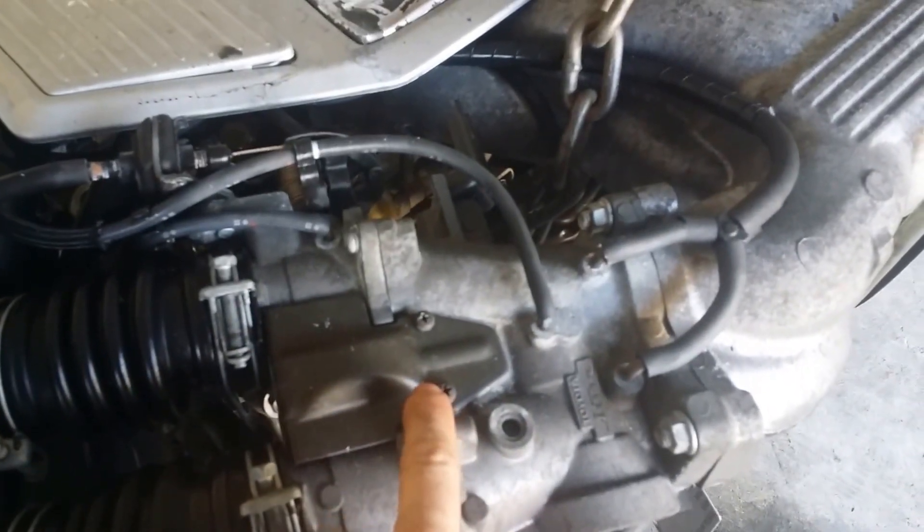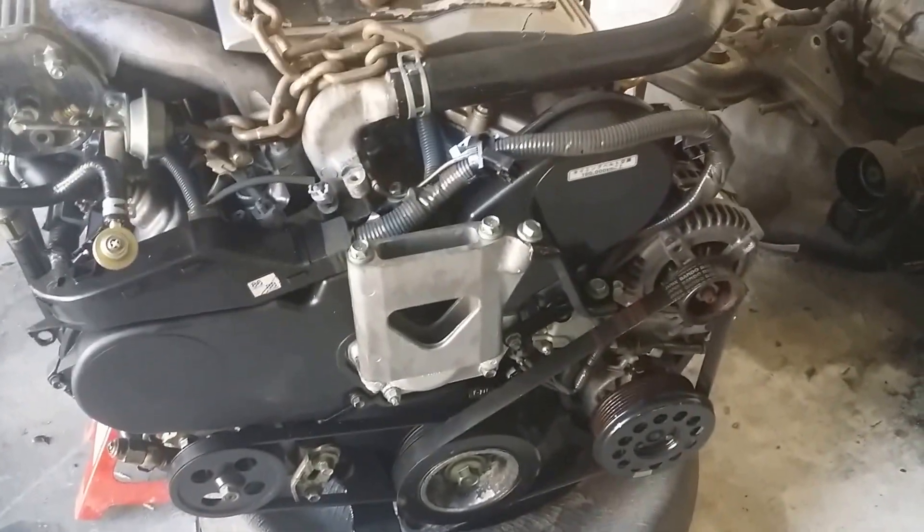I have the whole entire intake. The manifold is here — this part of the manifold, the serpentine belt — everything is all included. Pretty excited.